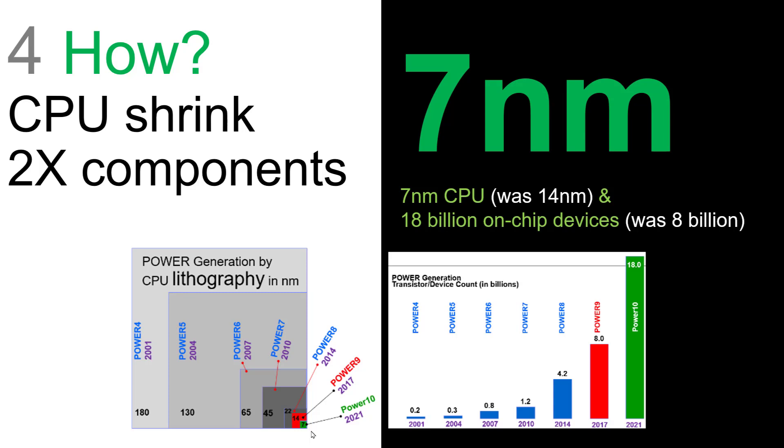But if you decrease the size in one dimension, you're doing it in the other one too. So it's actually taking a quarter of the real estate inside the processor. This allows us to go from 8 billion devices inside the processor to 18 billion for Power 10 — that's more than twice the number of components.